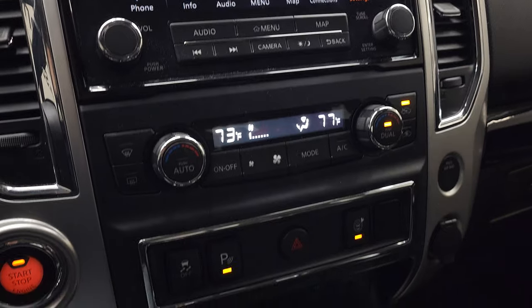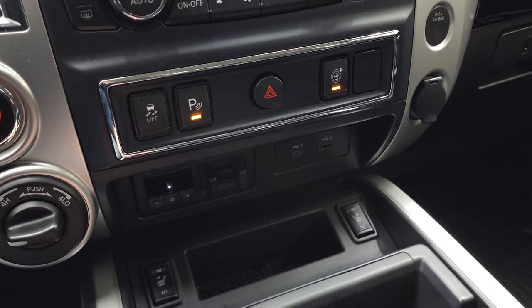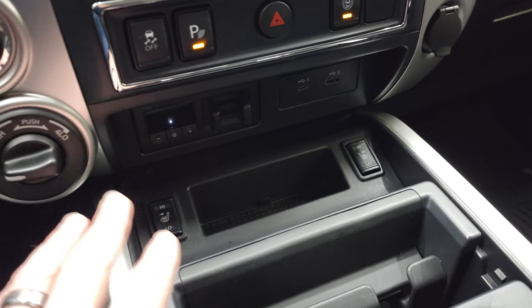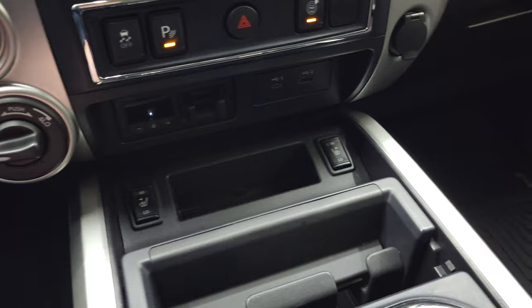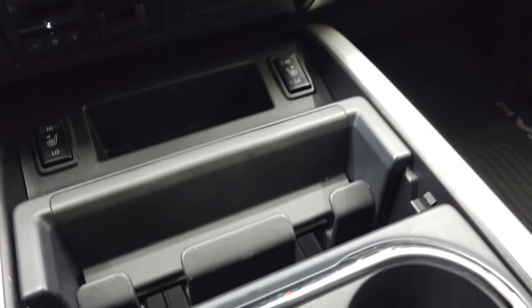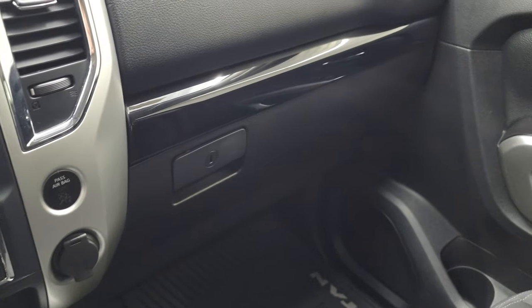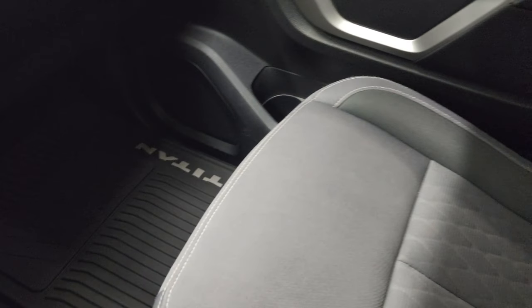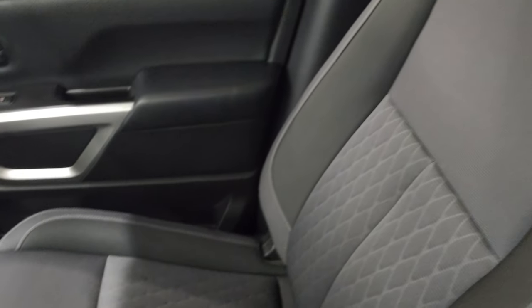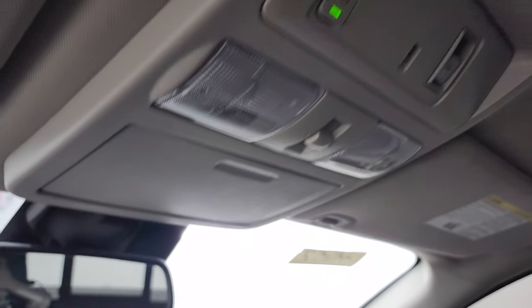Down here your climate controls including dual climate control, stability control, parking sensors, surround sensors, factory brake controller, heated seat button, turn-dial four-wheel drive, push button start, USB-C and USB jack, 12-volt power point, cup holders, and a holder for a cell phone. Passenger side floor mat and seat are in fantastic condition as well, and I don't think this truck's ever been smoked in. Headliner is in excellent shape — no rips or tears — and you get your power sliding rear window button and SOS buttons there.